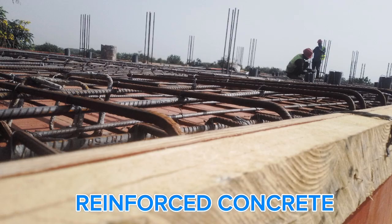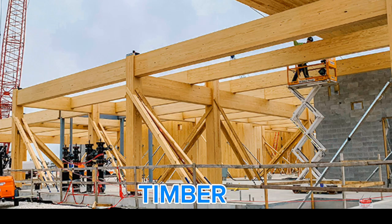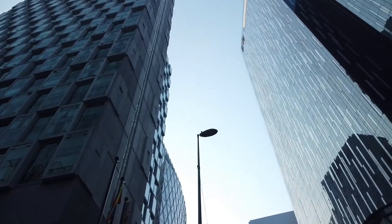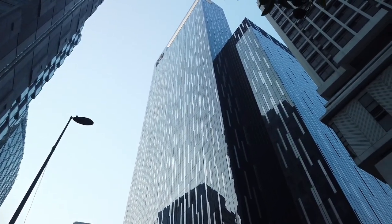They use materials like reinforced concrete, steel, and timber, and choose them carefully based on their mechanical properties: strength, stiffness, flexibility, and durability. So the next time you walk across a flyover or admire a skyscraper, just know a structural engineer made sure it wouldn't fall down.